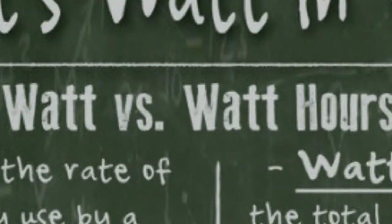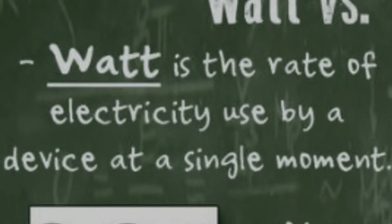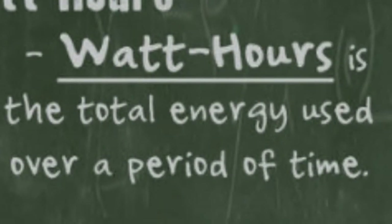Now the first concept to grasp is watt versus watt-hours. A watt is the rate of electricity used by a device at a single moment. The watt-hour is the total energy used over a period of time.